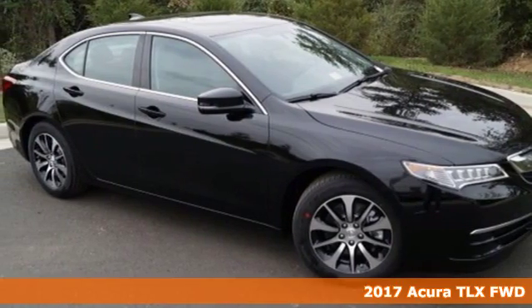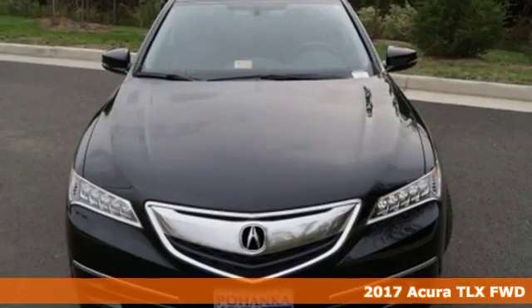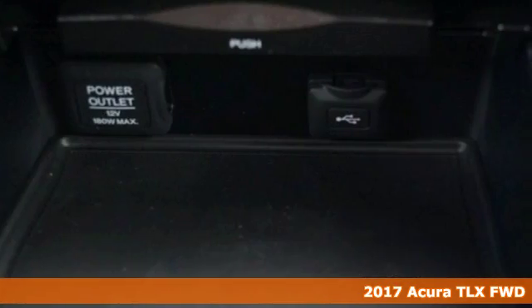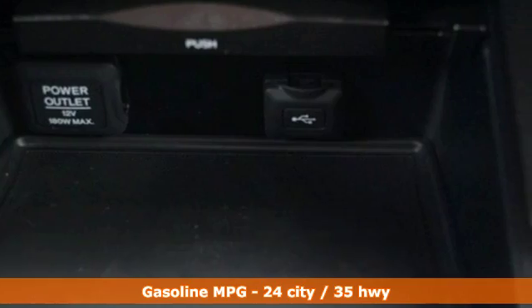Here's a 2017 Acura TLX. Jewel Eye LED headlights have been designed to be stunning while also offering long-lasting and bright white illumination.